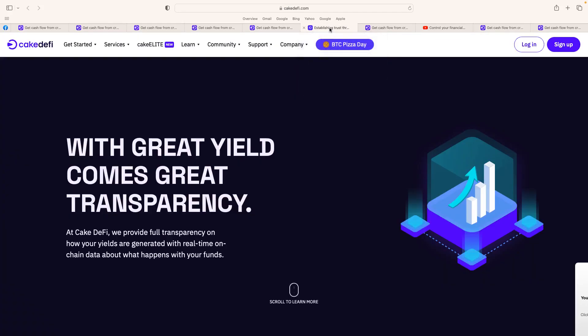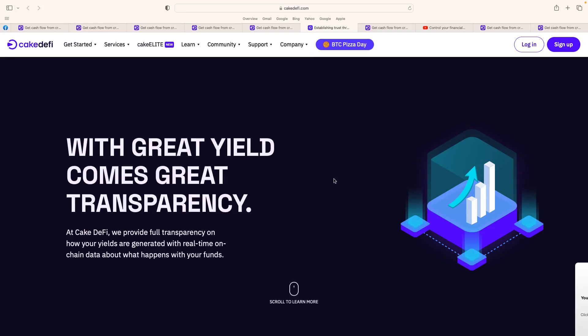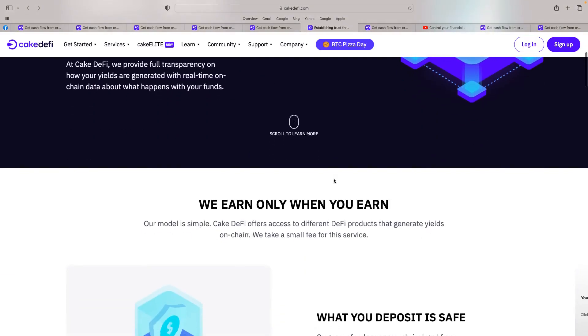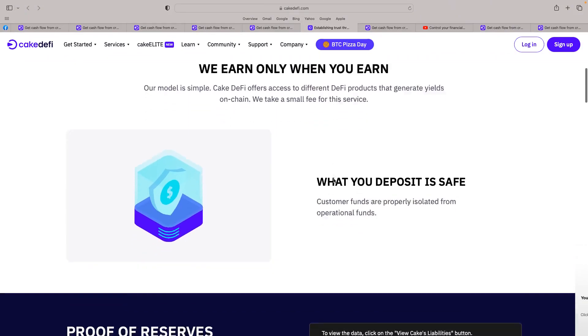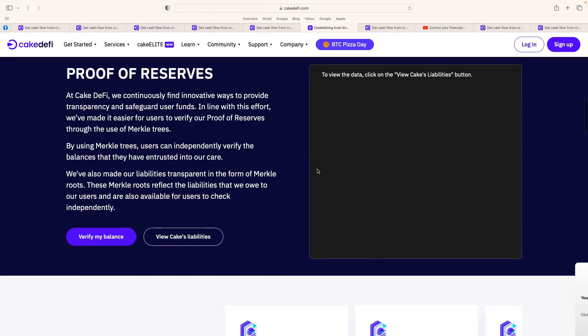Now I want to talk about the company. You can see all the different sections: About Us, Cake DeFi Ventures, the Media Centre, and Transparency — including Proof of Reserves, which is extremely important, especially given what happened with FTX and Celsius. Cake DeFi is basically a combination of CeFi and DeFi, which is great to see. On the transparency page: 'With great yield comes great transparency. We only earn when you earn.' Customer funds are properly isolated from operational funds — that's really good.